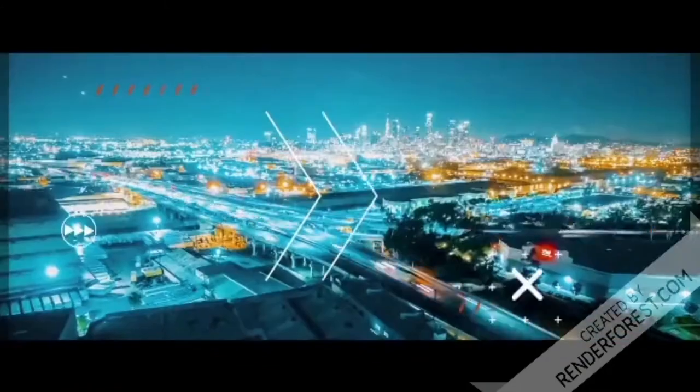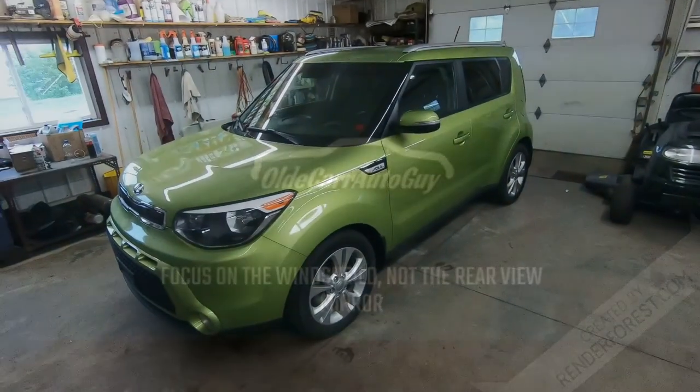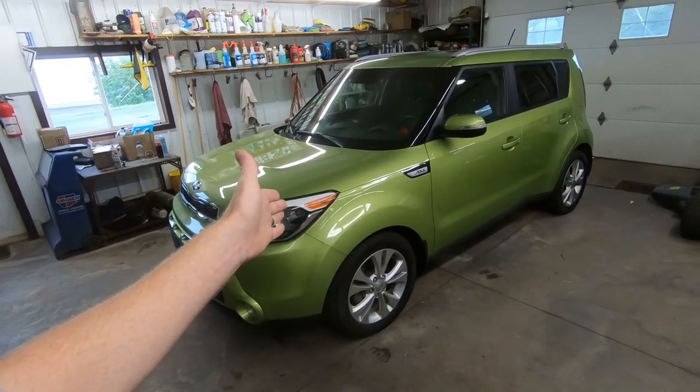Good morning guys and welcome back to the channel. Today we are talking about my soul — not that soul guys, this one. The reason why we're going to be talking about this Kia Soul today is twofold.